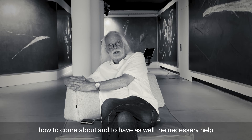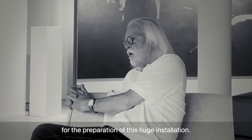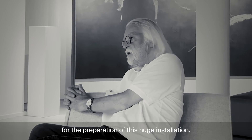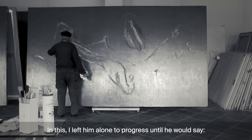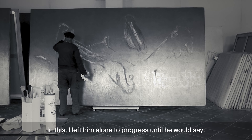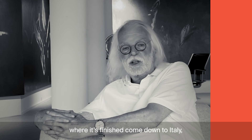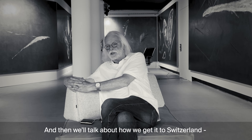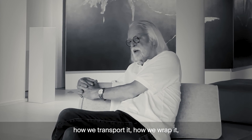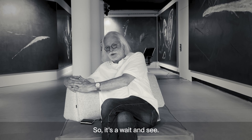It was also about financing these large frames, the special linen — where to get it — and the materials. There was also the necessary help for the preparation of this huge installation. In that regard, I left him alone to progress until he would say, 'Okay, the time is here — come down to Italy, have a look, it's finished.' Then we'd talk about how to get it to Switzerland, how to transport it, wrap it, and install it. It was a wait-and-see approach.